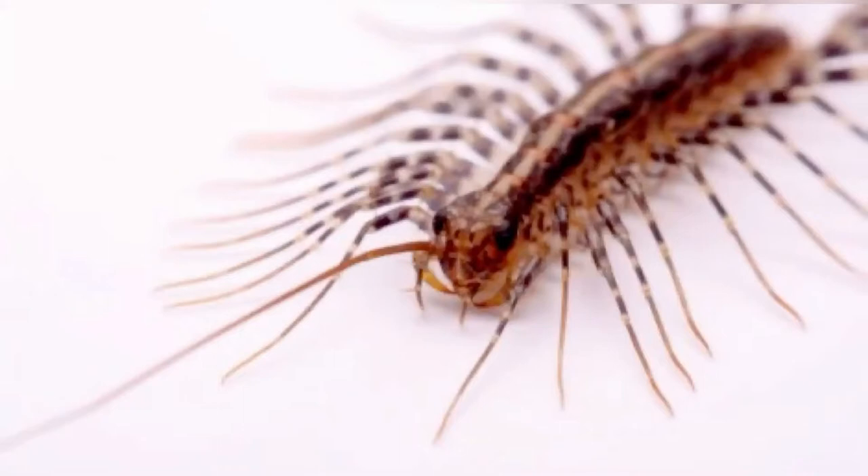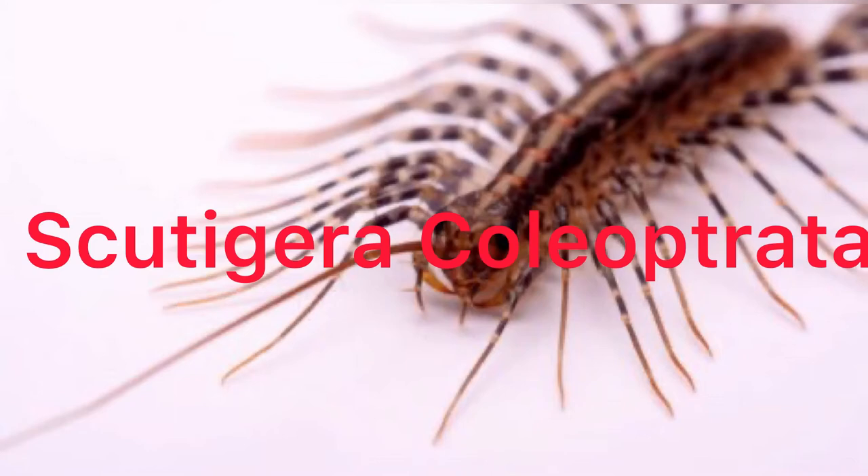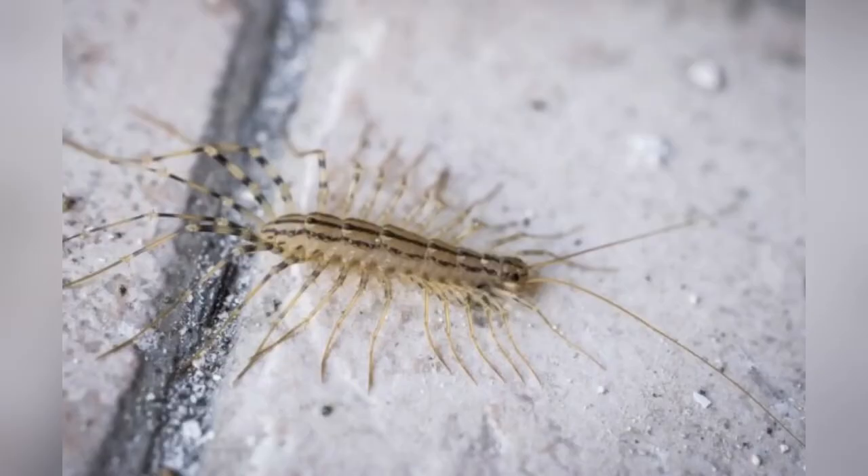Number one fact: the scientific name of a house centipede is Scutigera coleoptrata. I'm probably not pronouncing it right — don't make fun of me in the comments. I'll put the word up on the screen in case I'm not pronouncing it right.